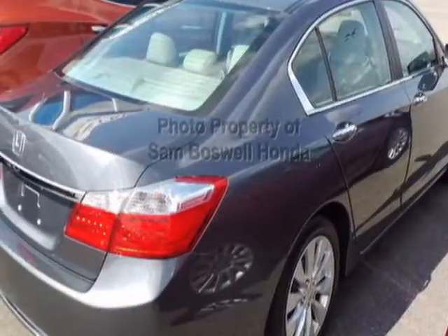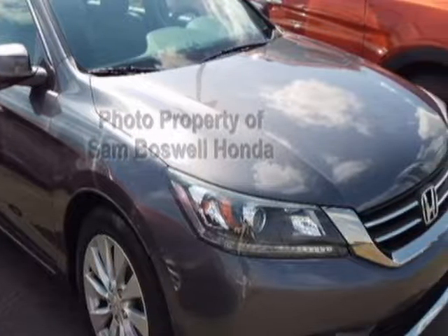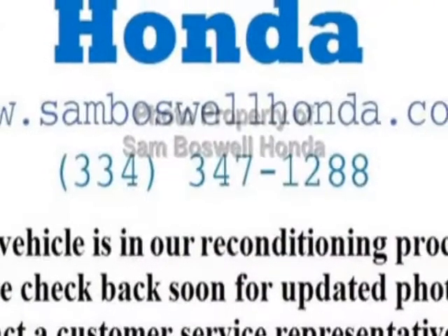This vehicle gets an estimated 27 miles per gallon in the city and an estimated 36 on the highway. This Accord sedan boasts a 2.4-liter engine and has a CVT transmission.